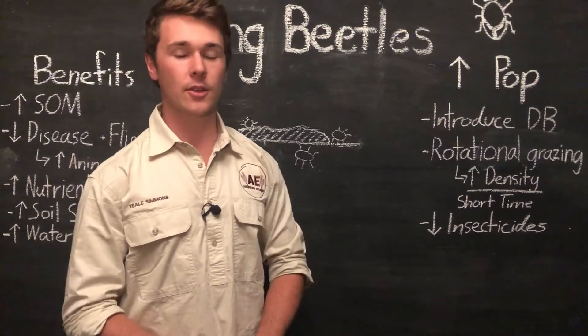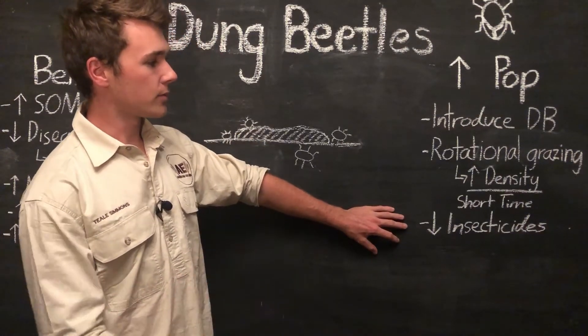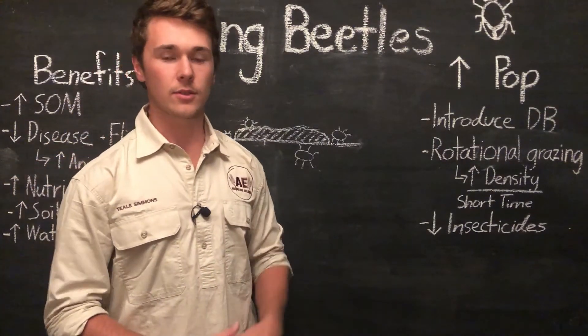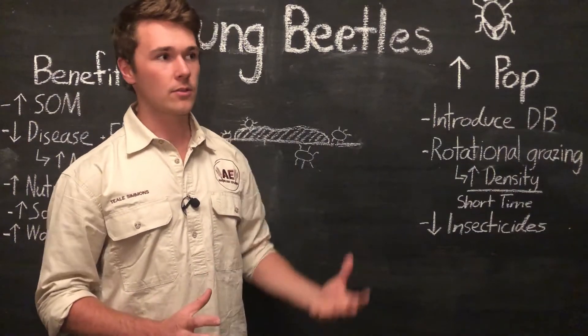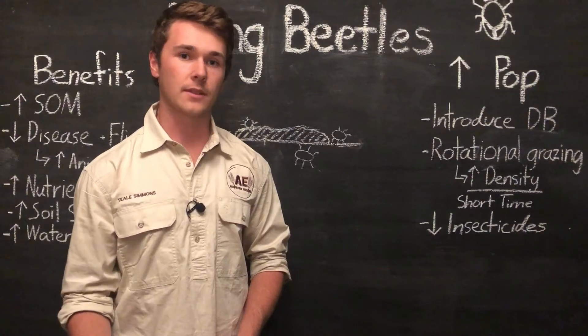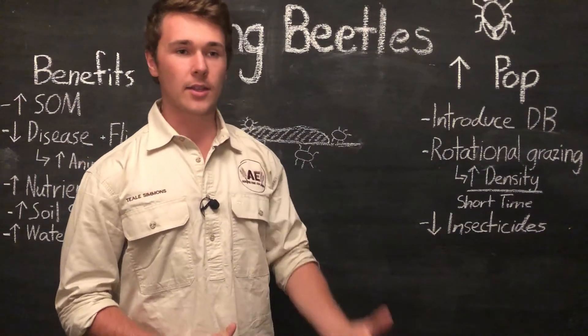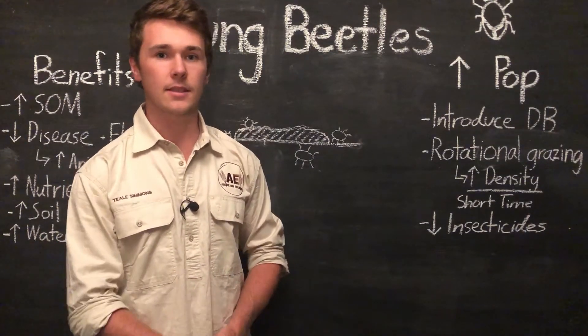Lastly, we want to decrease the use of broad-spectrum insecticides. Since dung beetles are an insect, using harsh insecticides will kill them off. If you do need to use insecticides, use a specific insecticide for the specific insect you want to get rid of, or implement different strategies like an integrated pest management plan to reduce the pest insect.